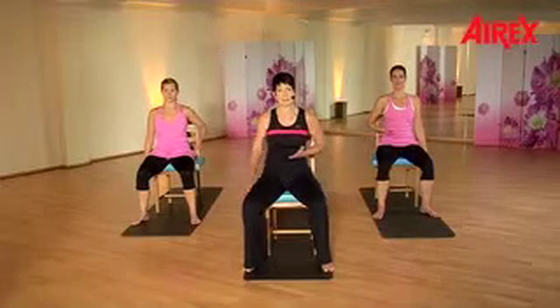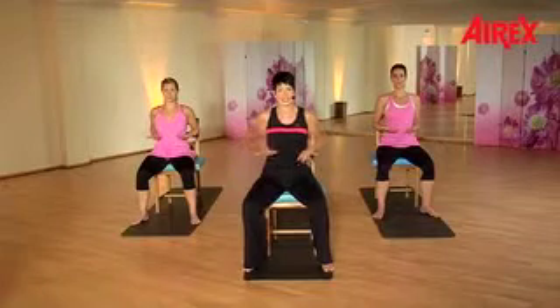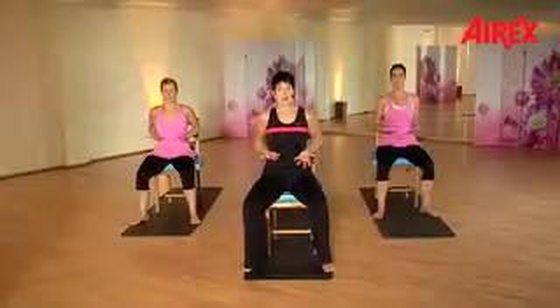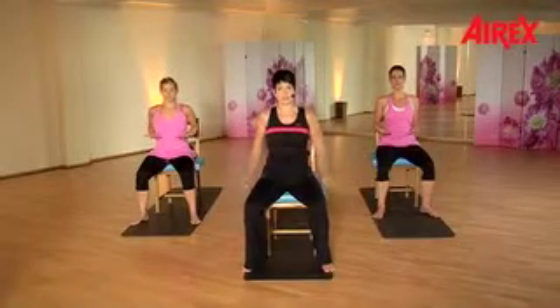Now place your hands under the last rib with fingertips pointing forwards. We only work the second gear wheel — the thorax. Push your ribs to the front — to the front, in the direction of the fingertips — and release. Again: to the front, front, front — and release.